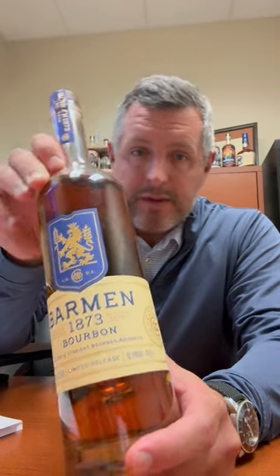Today I'm taking a look at Bar Min 1873. This is the latest from the Coors Whiskey Company. They just acquired Blue Run. They released Five Trails, which is a blend of straight whiskeys. This is Bar Min — a blend of straight bourbons.